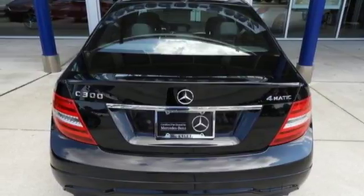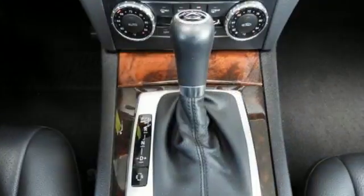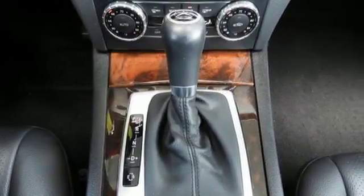Leather, metal look steering wheel, agility control, automatic suspension management, auto dimming rear view mirror, and automatic transmission.